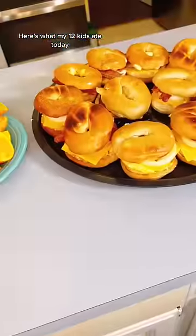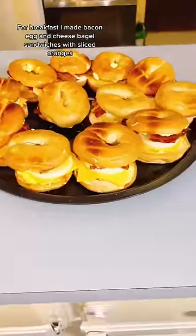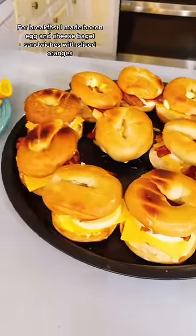Here's what my 12 kids ate today. For breakfast I made bacon, egg and cheese bagel sandwiches with sliced oranges.